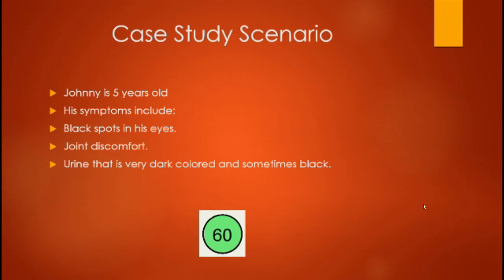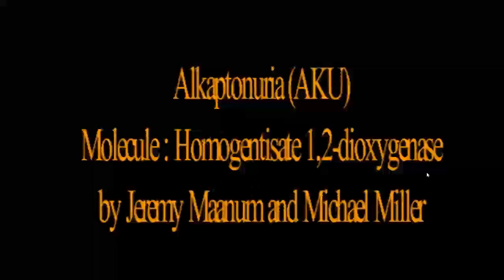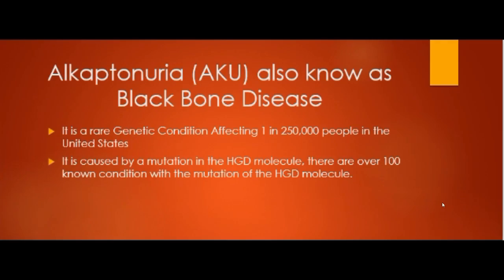Johnny is a five-year-old boy whose symptoms include black spots in his eyes, joint discomfort, and urine that is very dark colored and sometimes black. He has AKU, alkaptonuria.